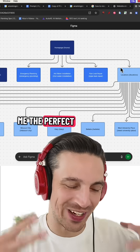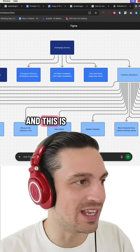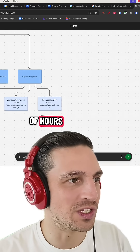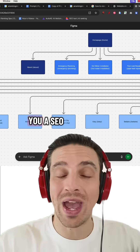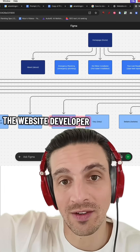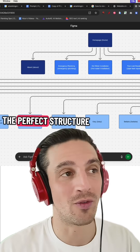I asked ChatGPT to build me the perfect SEO website structure and give it to me in a nice blueprint, and this is what it gave me. This would normally take a couple of hours, if not days, with a whole team — and now it's done in a matter of seconds, giving you an SEO-optimized website structure that you can follow or give to your website developer to ensure your website ranks really well.